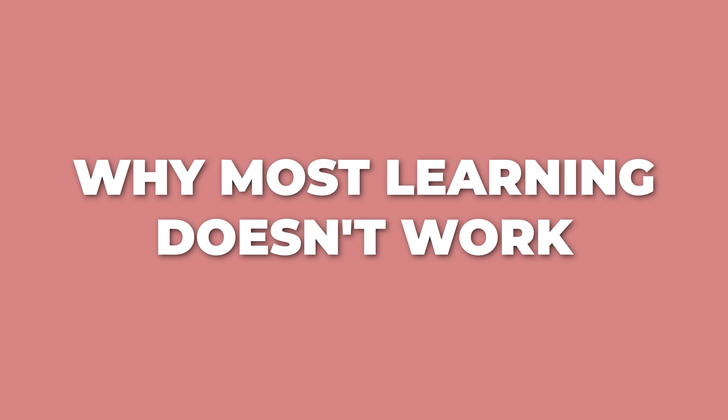Why most learning doesn't work: most of us learned how to learn in school, and school taught us to be passive. You sit in a lecture, you take notes, and you reread those notes before the exam, maybe highlighting the important parts. So now when you want to learn something, you take the same approach, except with YouTube videos and tutorials. It feels productive, but just because you can recognize a concept when you see it doesn't mean you can actually use it. Your brain needs to struggle a bit to build real understanding. Instead of passively learning, we need active engagement at every single step.